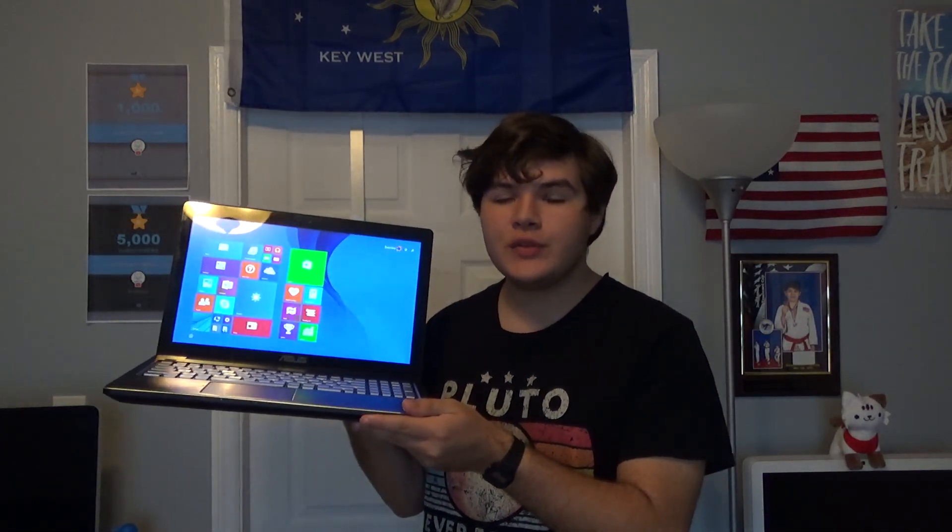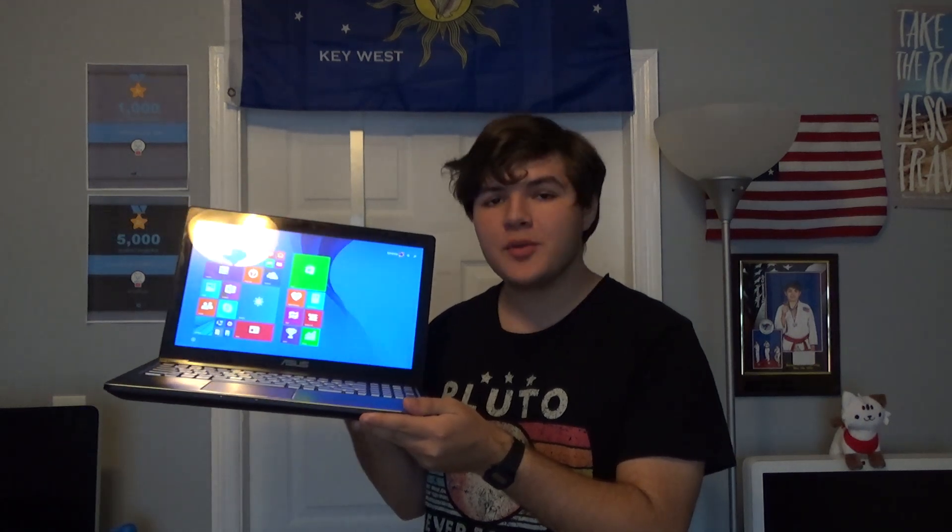Hey everyone, welcome back to X-World Productions. This is an Asus Q55 OLF, which originally shipped with Windows 8.